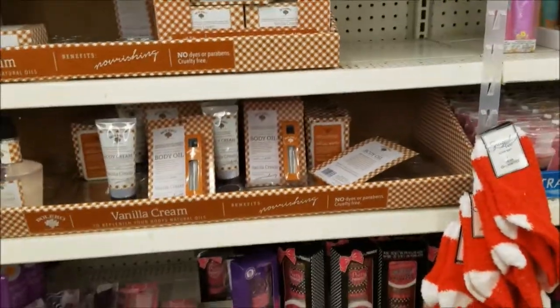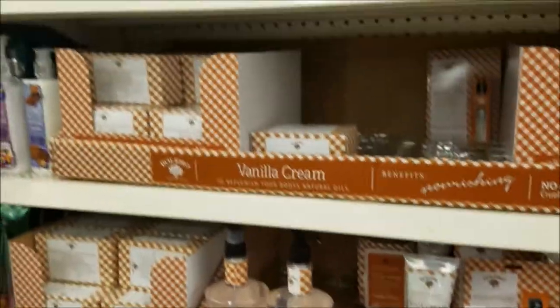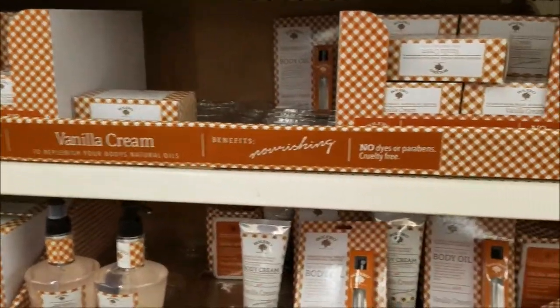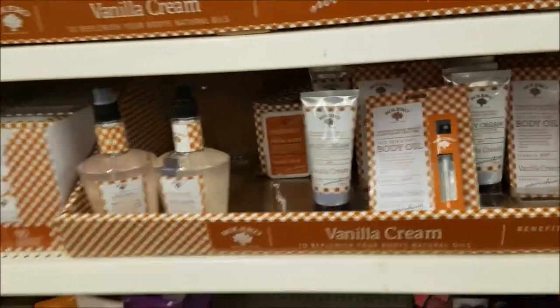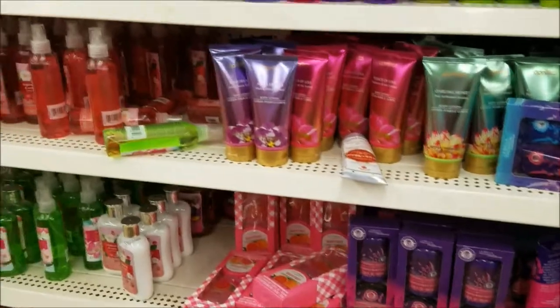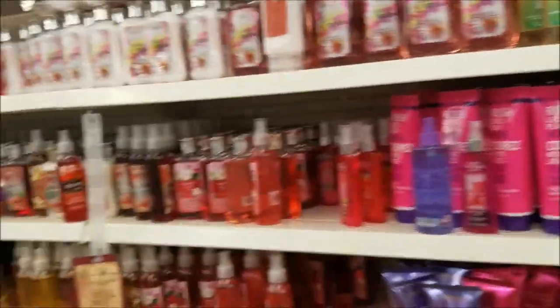Looks like they still got some of the Bolero out — just the soap for the apple cinnamon and a lot of things for vanilla cream. Those look new. I have no idea if those are new — are those new? Let me know in the comments down below.